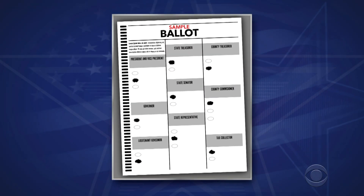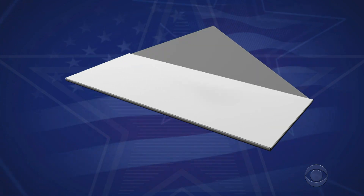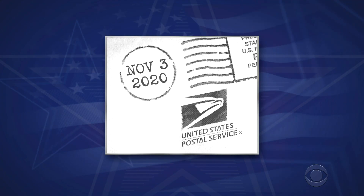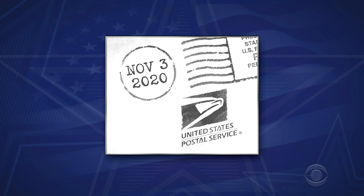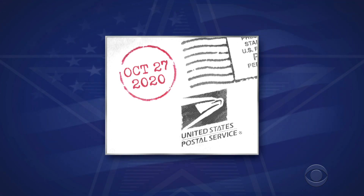When you get your ballot, fill it out carefully, sign where indicated, and mail it back as soon as possible to the address provided on the envelope. Arkansas does not provide postage, so you'll need a stamp. Ballots must be received by November 3rd at 7:30 p.m., but the U.S. Postal Service recommends sending it no later than October 27th, so play it safe and do it right away.